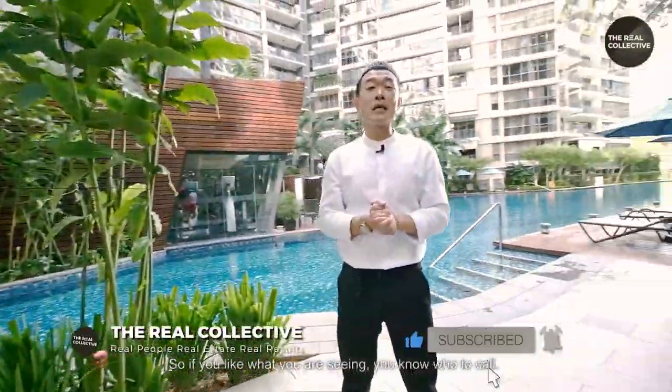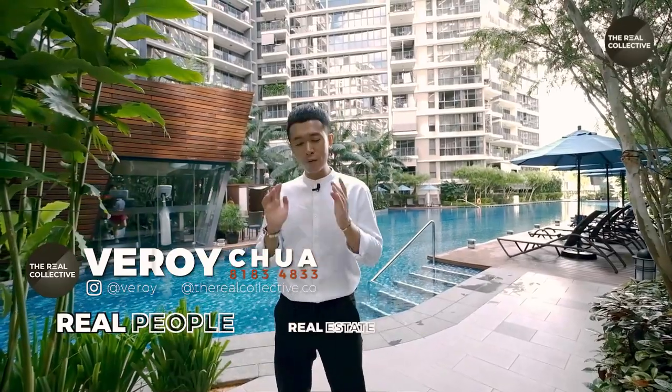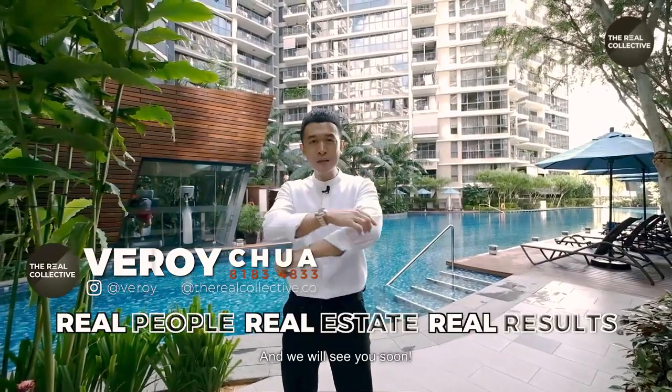If you like what you are seeing, you know who to call. Contact Veroi from The Real Collective — real people, real estate, real results — and we will see you soon.